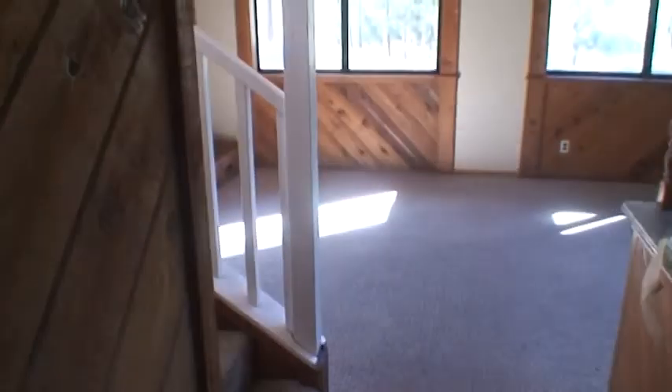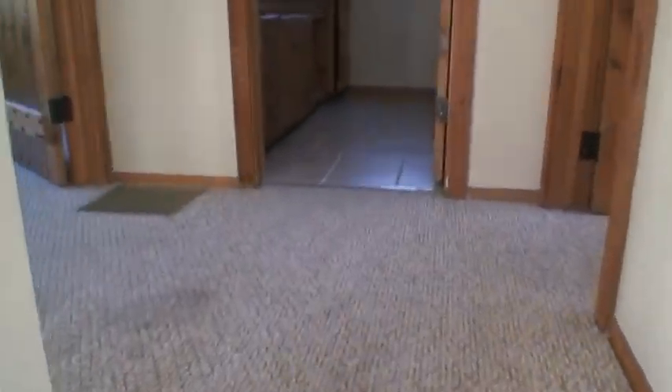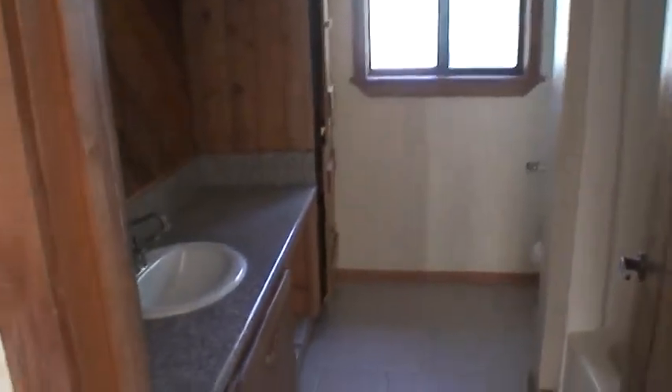We're going to take you upstairs to see the other two bedrooms and the full bath. The carpeting is in decent shape, probably could use a good shampooing. Got forced air — there's the intake. More granite upstairs, matching granite. There's the tub.